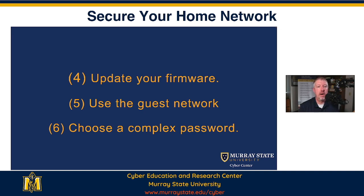Update your firmware. Vendors — whether it is your computer, your operating system, or your home router — update their software when there are security problems. So if there are firmware updates for your router, you need to make sure that you update those.